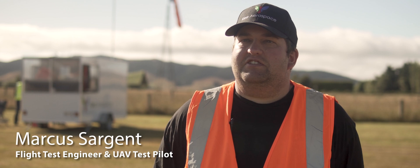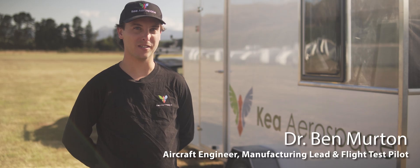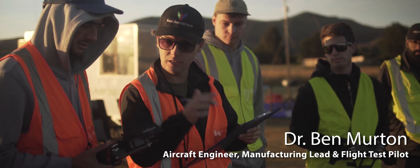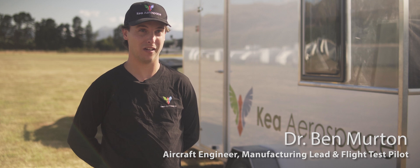My name's Marcus Sargent, I'm a flight test engineer and UAV engineer here at Kia. My name is Ben Merton, I am an aircraft engineer, manufacturing lead and sometimes a flight test pilot.